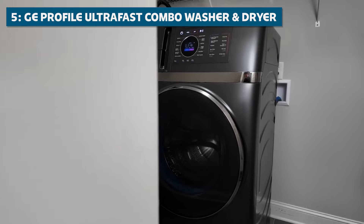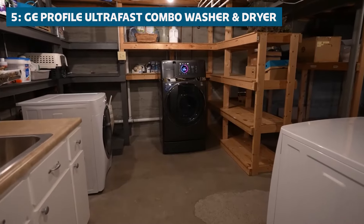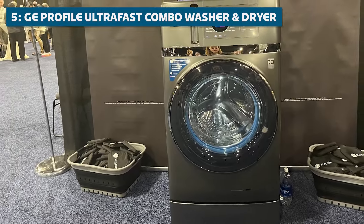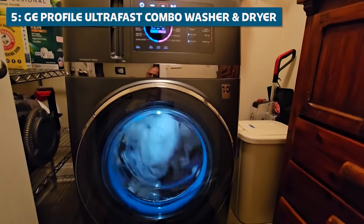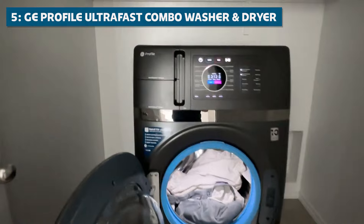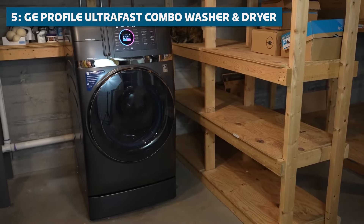The GE Profile Ultra Fast Combo Washer and Dryer can wash and dry a full load of laundry in approximately two hours. No more waiting around for hours on end while your clothes tumble endlessly in the dryer. You can have fresh, clean clothes in no time, giving you more time to enjoy the important things in life. This machine also features a smart dispense system that automatically dispenses the perfect amount of detergent and fabric softener for each load — no more guesswork, no more wasted detergent, just perfectly clean clothes every time.